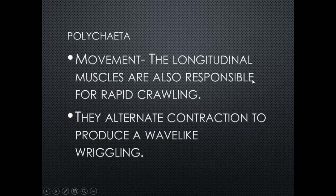For locomotion, the longitudinal muscles are responsible for rapid crawling. They alternate contraction to produce a wave-like wriggling — contracting muscles on one side causes the body to bend, then contracting on the other side bends it the other way, allowing them to move through their environment.